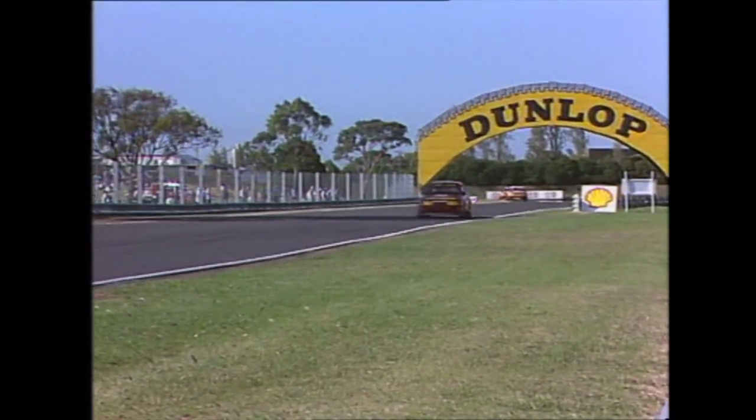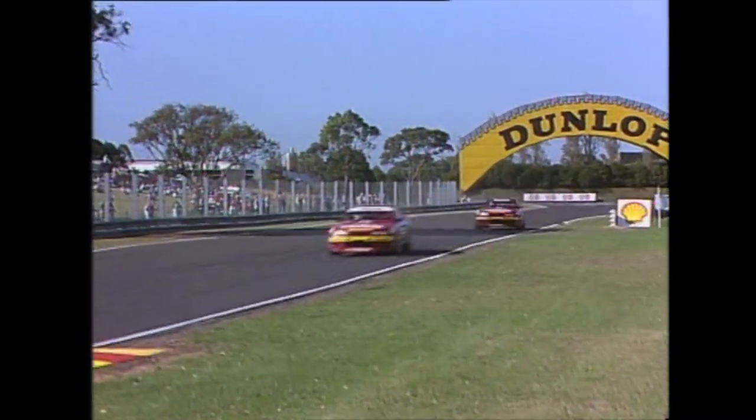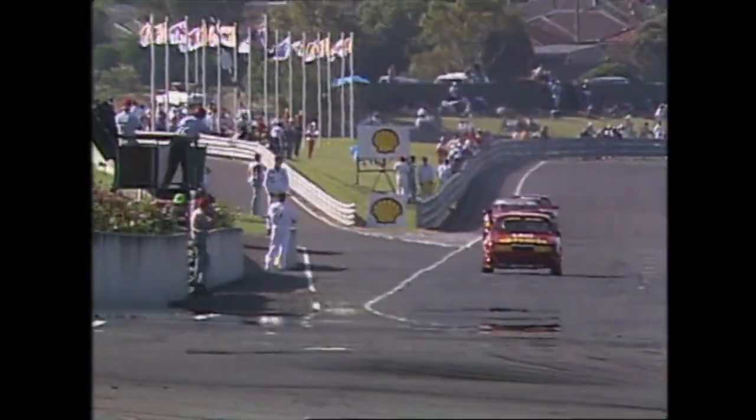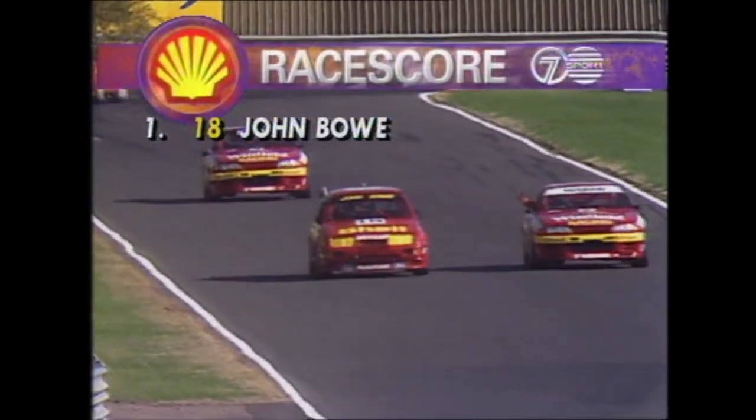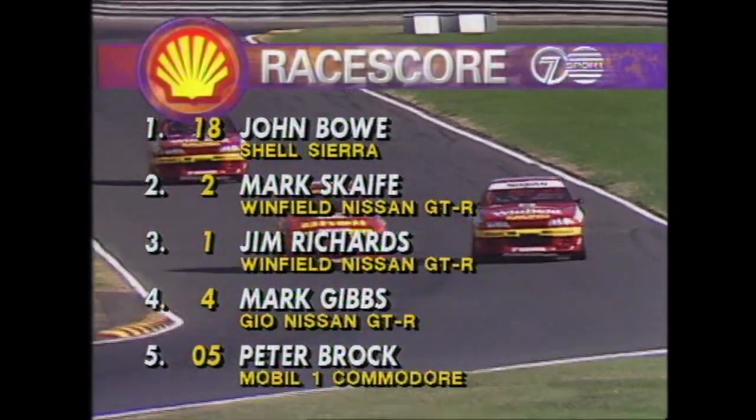A good result for the Shell Johnson team as John Bowe still leads them down to the pits for the final time. Everyone standing next to the pit wall — Bowie's been chasing one of these for ages, and today he wins this one on merit, all the way. Last turn, spectators stand in the grandstand. John Bowe! Clean sweep today for the Johnson team at Sandown — they take round number two. Mark Scaife in the Nissan finishes second, and third place goes to Jim Richards.